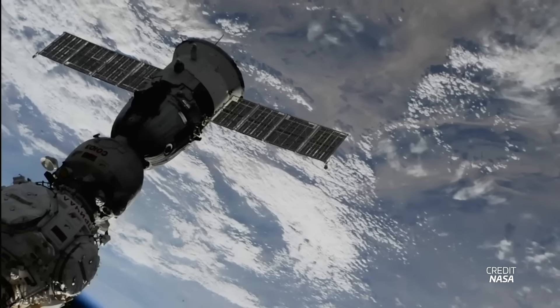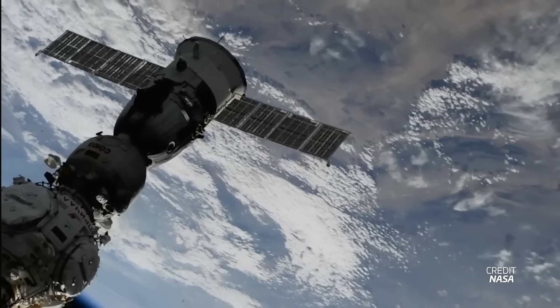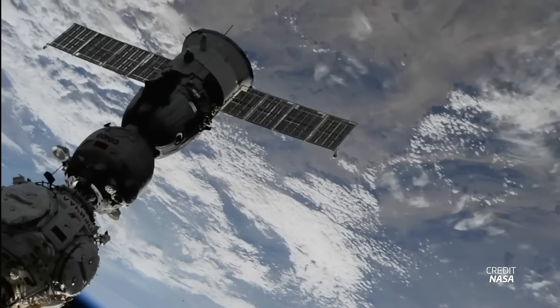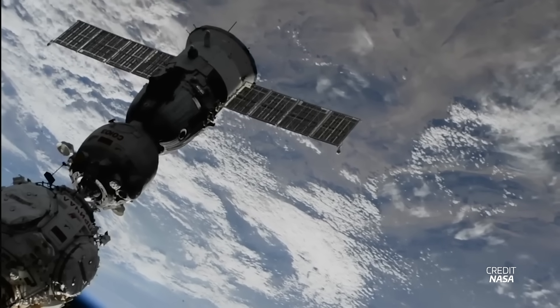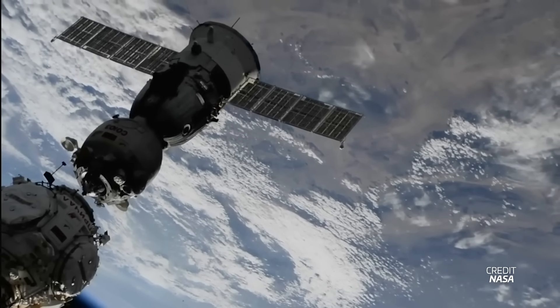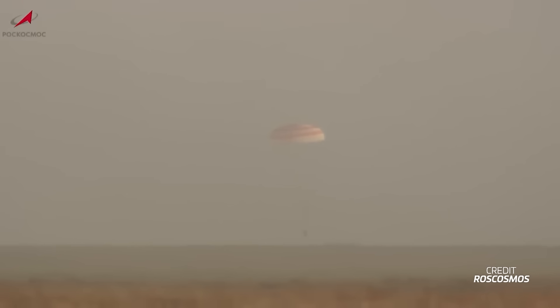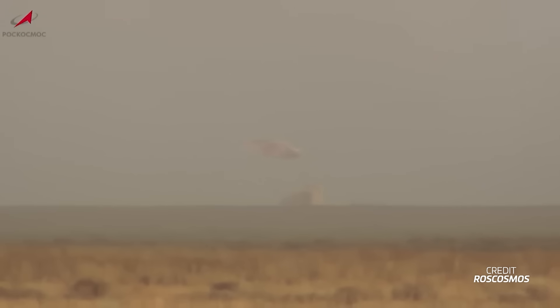The Soyuz MS-23 spacecraft and its crew of three returned from the ISS this week, bringing to a close a record-breaking mission. The spacecraft undocked from the station's Prashal module on September 27th at 7:54 UTC, with touchdown of its descent module a few hours later at 11:17 UTC on the steppes of Kazakhstan. Onboard were Roscosmos cosmonauts Sergey Prokopiev and Dmitry Patelin, and NASA astronaut Frank Rubio.